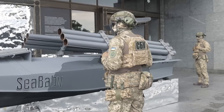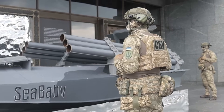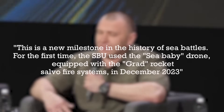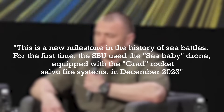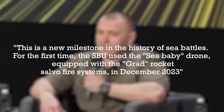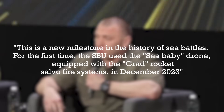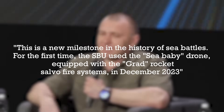While this footage may not show a Grad launch, Vasil Malyuk, the head of the SBU, has said during a press event with United24 that for the first time the SBU used the Sea Baby drone equipped with the Grad rocket salvo fire systems in December 2023, adding that this represented a new milestone in the history of sea battles.